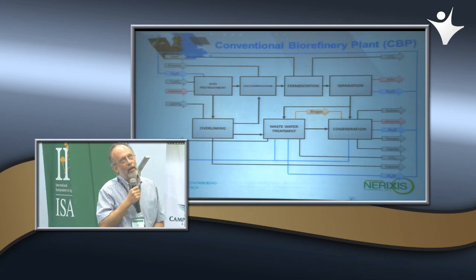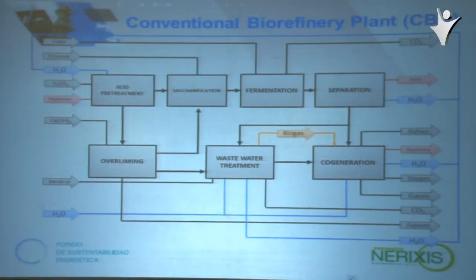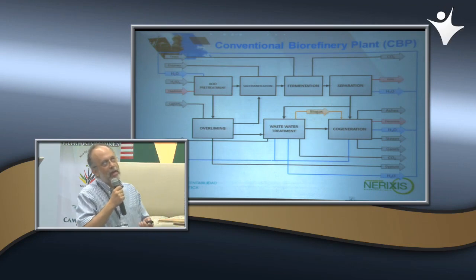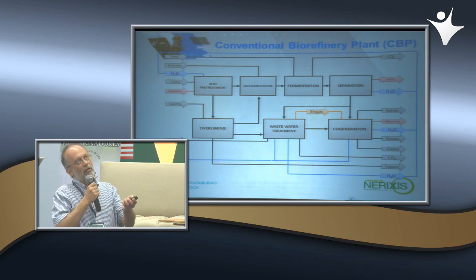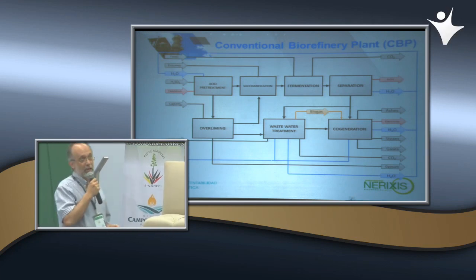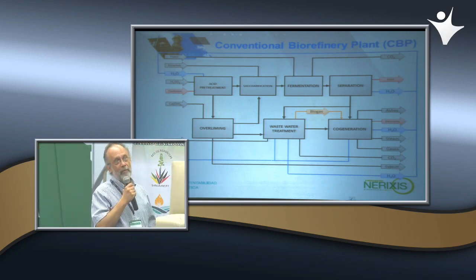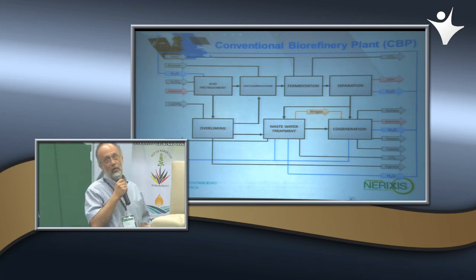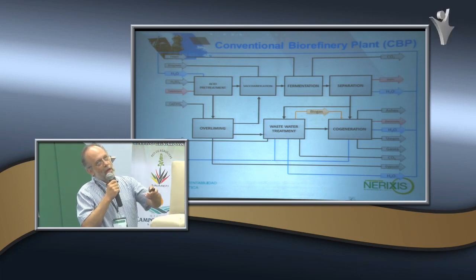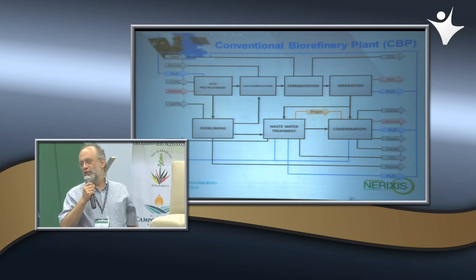Les presento el diseño conceptual de la planta a través del diagrama de bloques de una biorefinería convencional. Utilizamos paja de trigo como materia prima; la metemos a una etapa de pretratamiento ácido, pasamos por sacarificación enzimática, entramos a fermentación y salimos con alrededor del 8% de concentración de alcohol, a una etapa convencional de separación con dos columnas en secuencia y secado con tamiz molecular. En la parte de abajo está la etapa de neutralización, luego tratamiento de aguas y finalmente cogeneración.